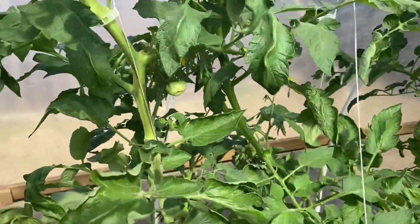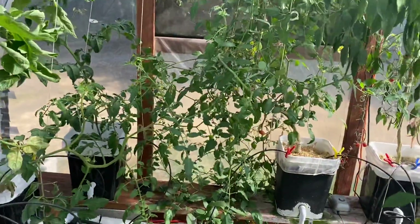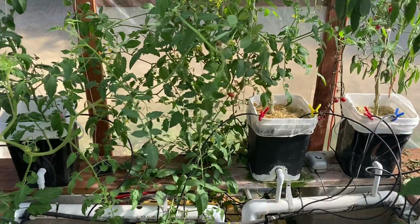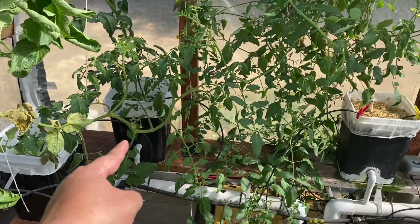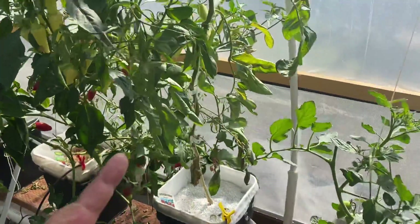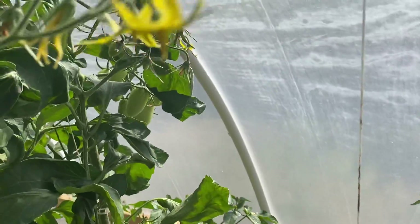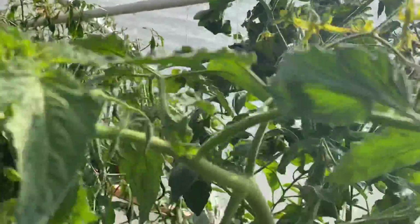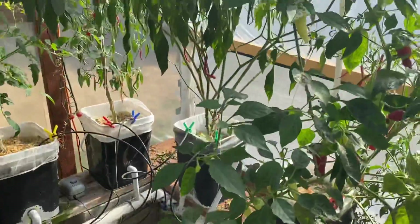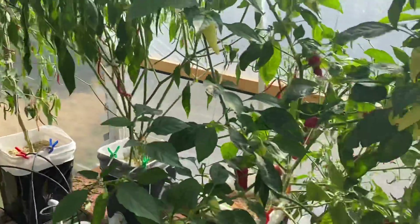Tomato plants are doing fine. As long as we can keep the temperature up, they'll keep producing. This one decided to take off again — must be just the right temp. That one's leaning; I gotta get it strung up. That's the Juliet grape — it's got tons of tomatoes and tons of blooms. Looks like the cayenne is just shedding leaves, but there are some I could pick now, finally. Haven't cut the one in the back corner — been lazy.